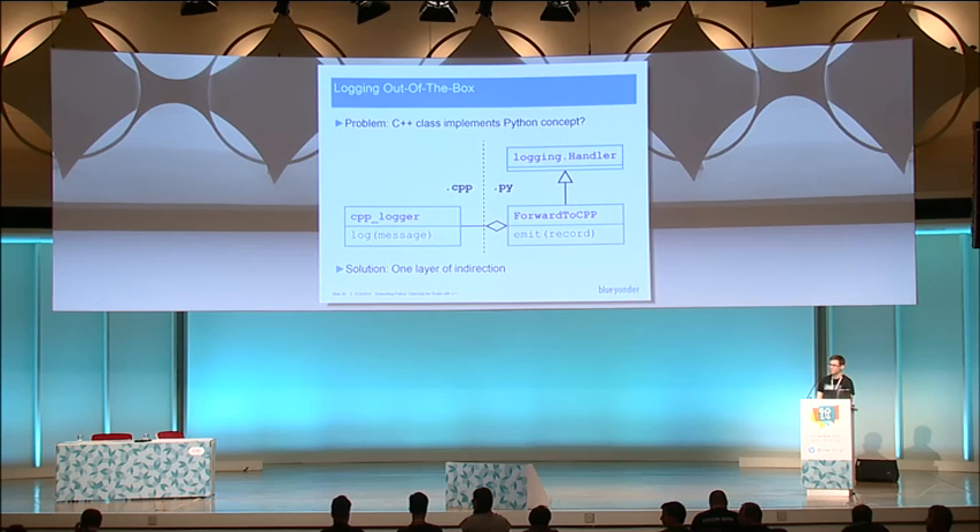I have another remark regarding this question. Some people think that embedding is something very different from extending — so you can either provide a module or you can embed Python. But the only real difference is who starts the Python runtime. From that point on, it's exactly the same thing. There's interaction between C++ and Python in both directions. So it's really just who calls PyInitialize — who starts up the Python interpreter, whether it's the person on the command line or the C++ code. From that point on, it's really no difference anymore.